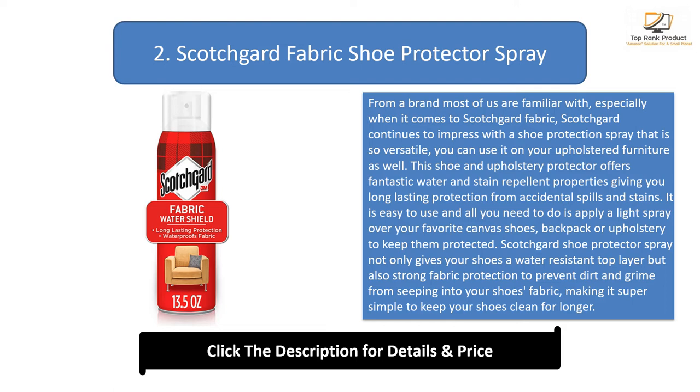Scotchgard Shoe Protector Spray not only gives your shoes a water-resistant top layer but also strong fabric protection to prevent dirt and grime from seeping into your shoe's fabric, making it super simple to keep your shoes clean for longer. For the best results, apply one coating, let it dry, and repeat. Your walking shoes are protected and ready to go outdoors in any weather.